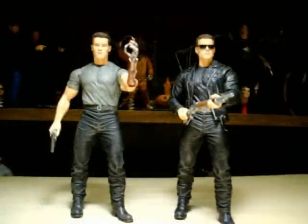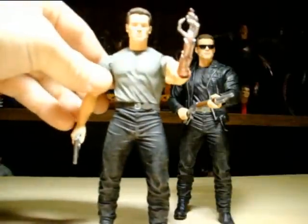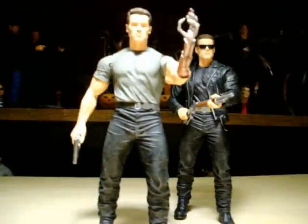Alright guys, I got them out of the box. We'll start first with the Man or Machine Arnold. Very nice job NECA did. There's one thing I'm going to point out on these figures before I even get going into their articulation.